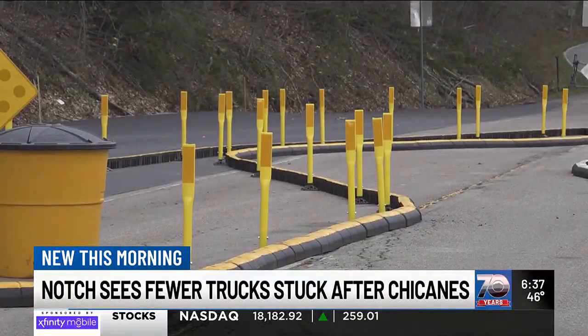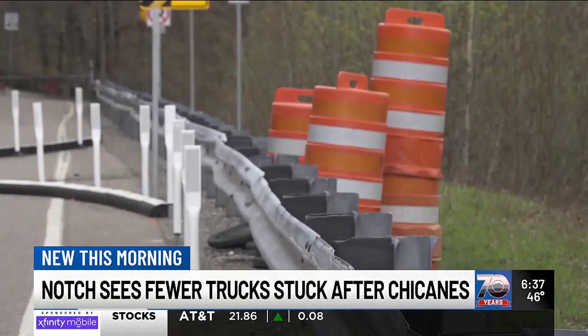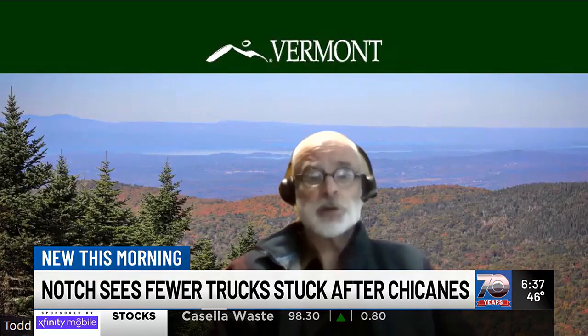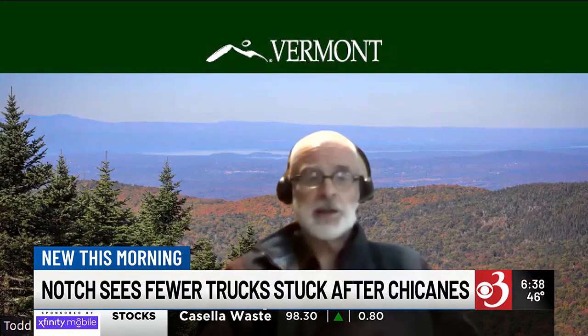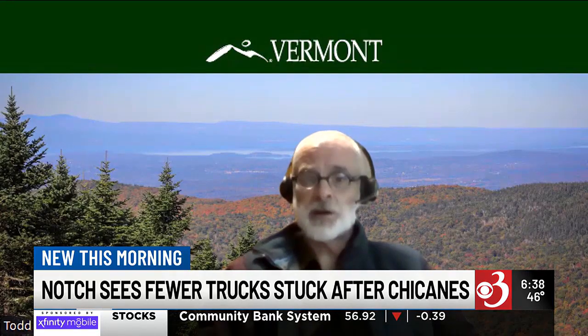Todd Sears with the Agency of Transportation hoped clear signage and expensive fines would be enough to deter drivers. "It's well-marked. It would be nice, though, just to have motorists, as they come up on either side, to just follow the direction of the signage, to be aware that this chicane is coming."